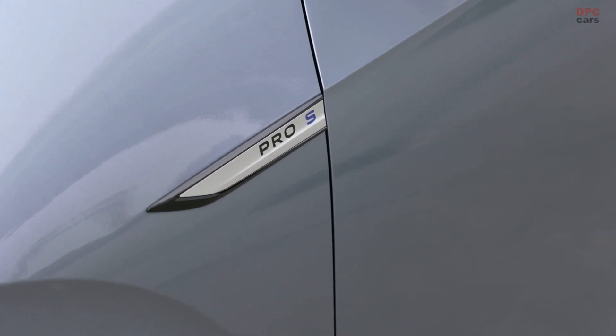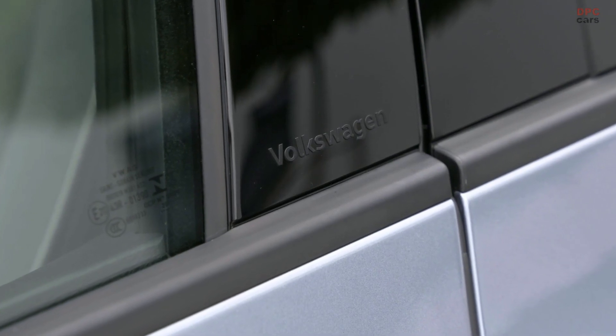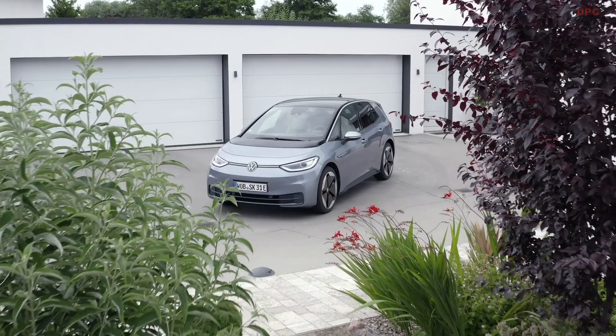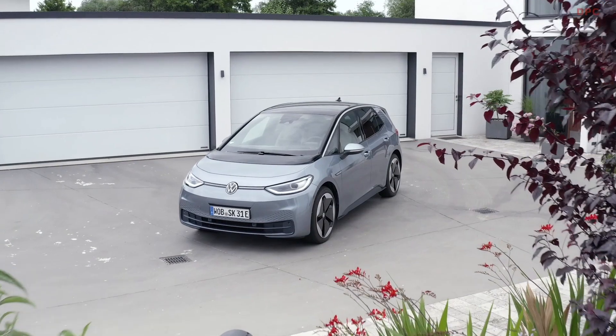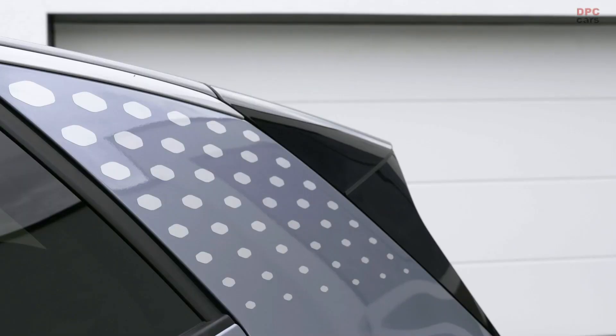We developed an ID charger, which is the Volkswagen wallbox, which is a bit faster — half the price of what you get from others. And when you live in the city, you've got quick charging, and with the big ranges, once every two weeks or every week is enough. Suitability for everyday use — that's important.